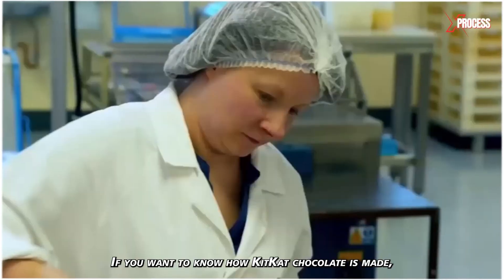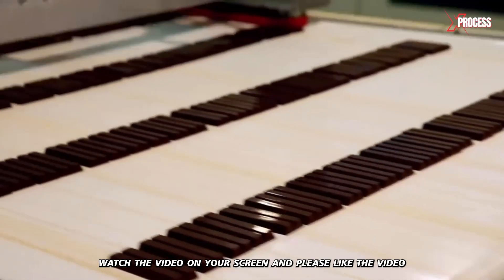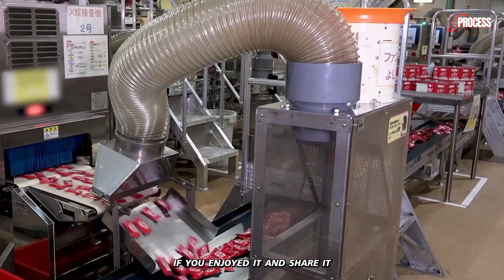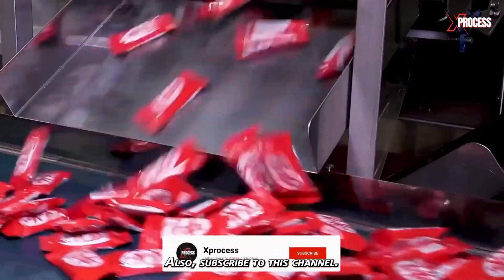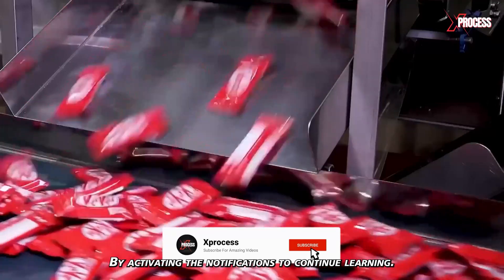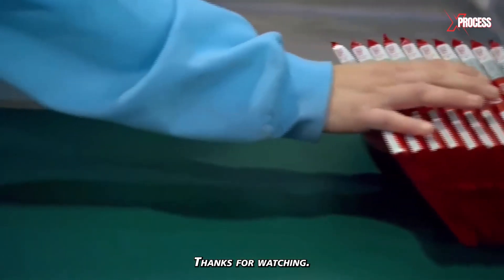If you want to know how KitKat chocolate is made, watch the video on your screen. Please like the video if you enjoyed it and share it with someone who might be interested. Subscribe to this channel by activating the notifications to continue learning. Thanks for watching.